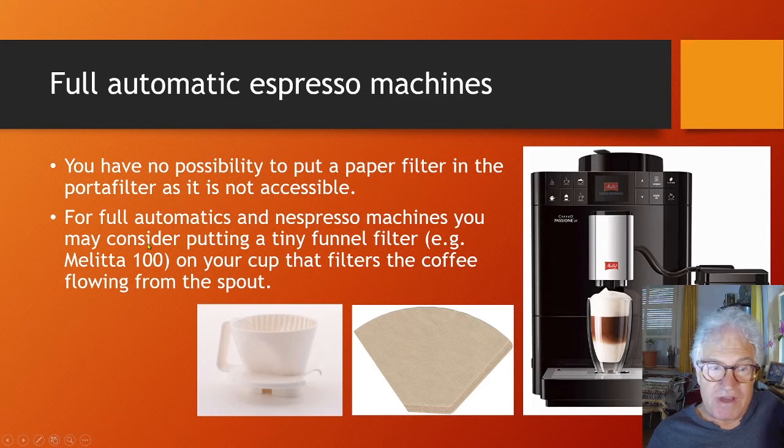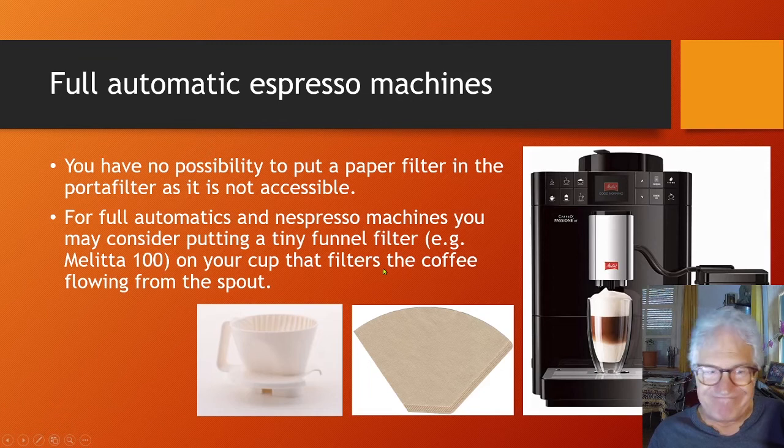For full automatics and Nespresso machines, you may consider putting a tiny funnel filter — the smallest Melitta funnel filter you can get — in a plastic holder and placing that over your coffee cup. Not very charming, but it will work. Enjoy your coffee low in Cafestol — thanks for watching, and good health.